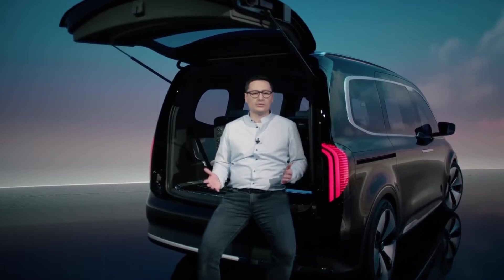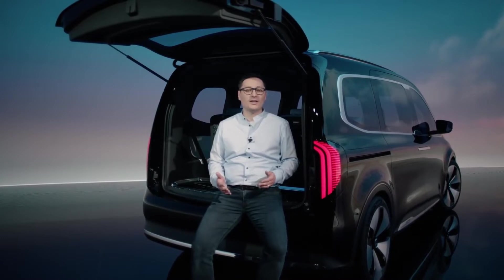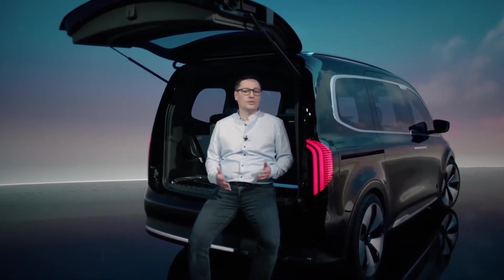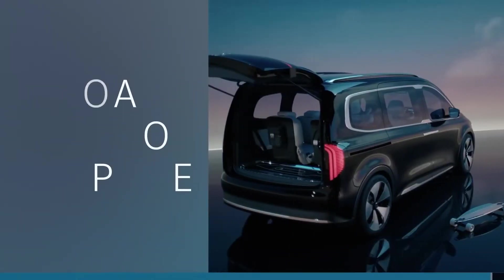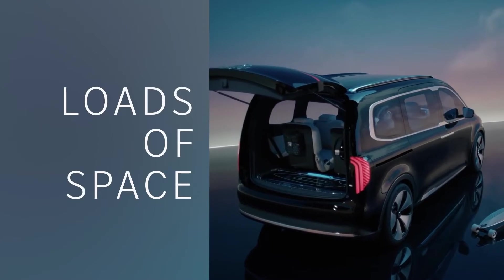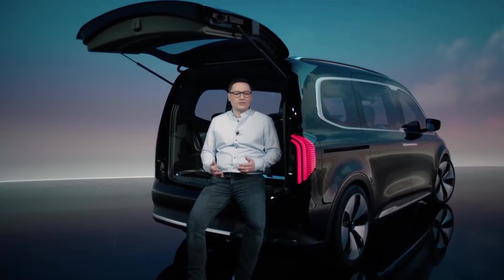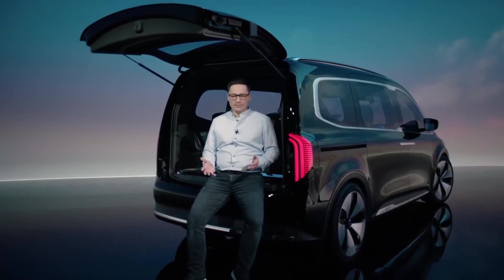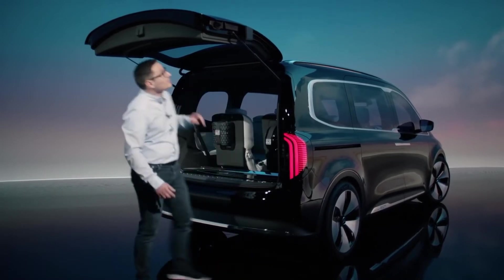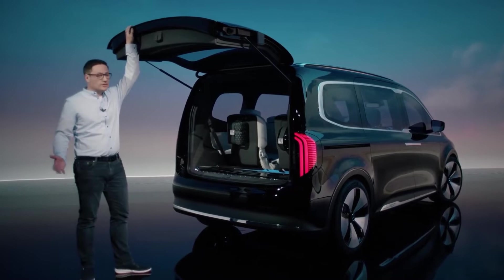It's a fully electric small van that will be the new entry into the Mercedes-Benz world for families and leisure active customers. The Concept EQT is for people who need one thing above all: a lot of space. For example, the family of five who enjoys weekend trips and always packs a lot of luggage — because all favorite toys, and maybe the longboard, always have to come along. And perhaps a few friends too, or the dog — no problem.